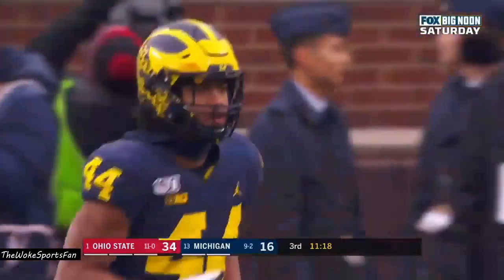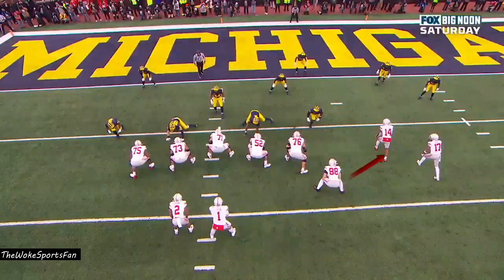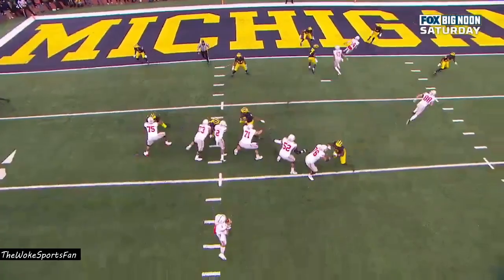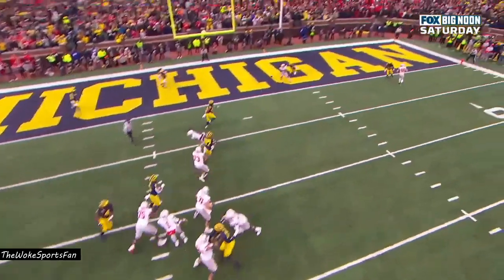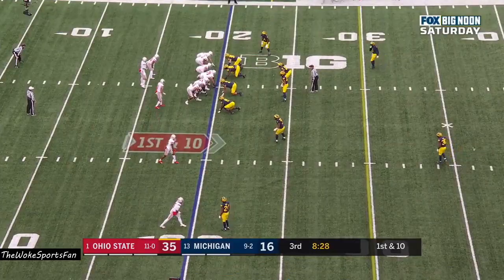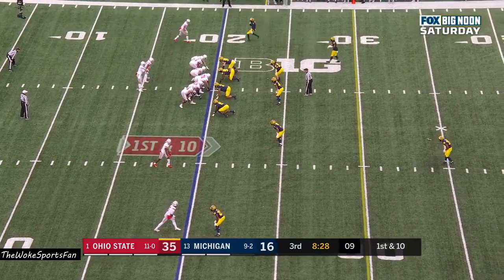They used that action to try to confuse Michigan in the man-to-man. The tight end's going to go on the outside, and then K.J. Hill's just going to come and hook up into the end zone. It's a beautiful little concept — it spreads the defense out. Fields has time to throw and delivers an accurate pass for the touchdown.